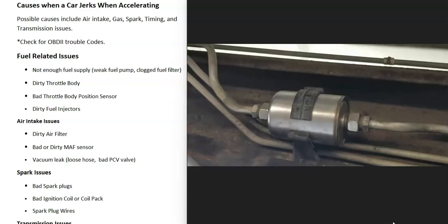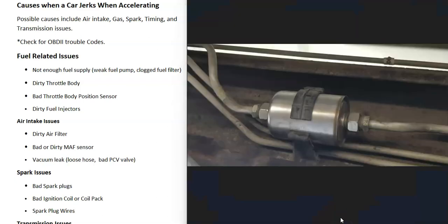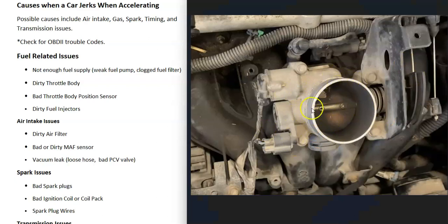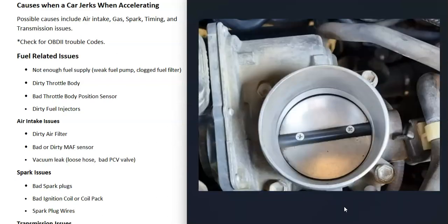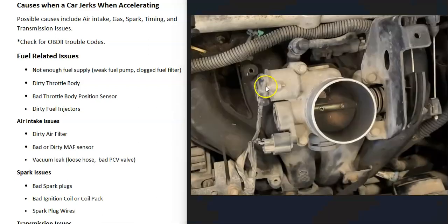Low fuel pressure could be caused by a clogged fuel filter — this is very common, especially with inline fuel filters, though not all vehicles have them. If you do have low fuel pressure, it's a good idea to replace the filter since they commonly get clogged and block fuel flow. It's also possible the fuel pump is going bad. You can also check the throttle body to see if it's really dirty, since a very dirty throttle body can cause the engine to run poorly. There's throttle body cleaner you can buy and use with a small toothbrush to clean it up.